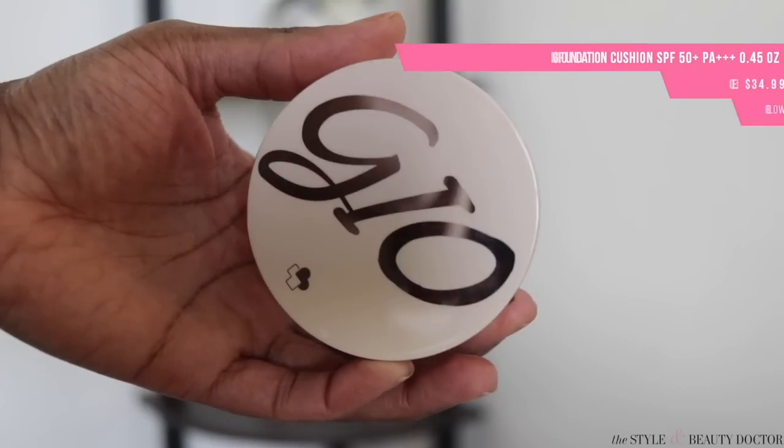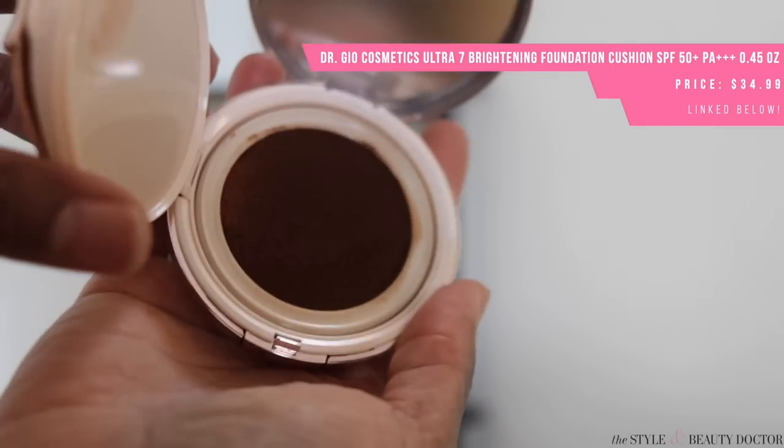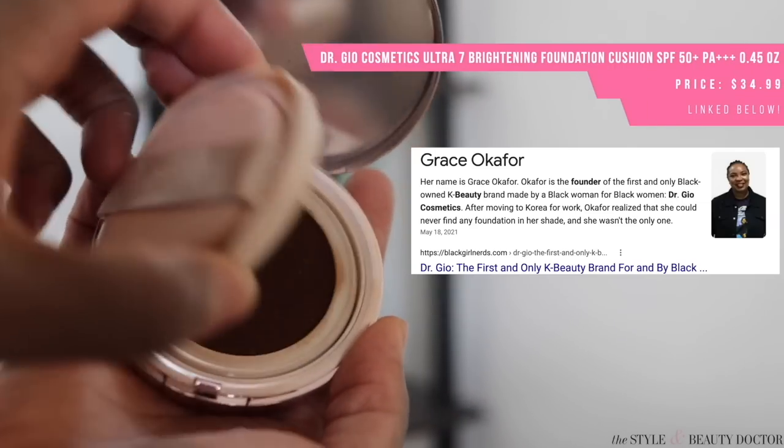Next up, the Dr. Geo Cosmetics Ultra 7 Brightening Cushion Foundation SPF 50 Plus. This is from a Black-owned Korean brand. Sometimes people hear that and get a little confused, but you can be Korean nationality and Black race.